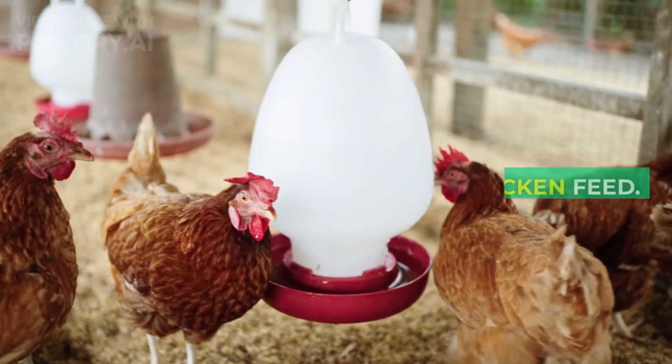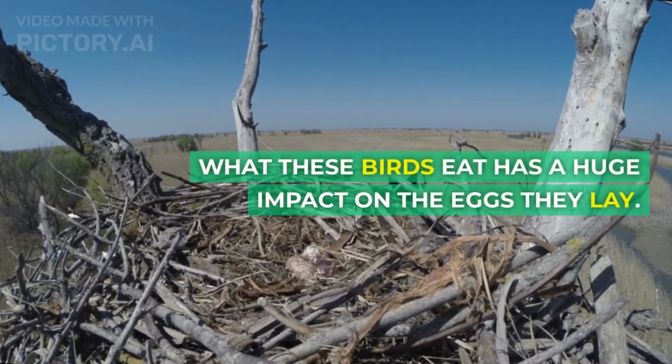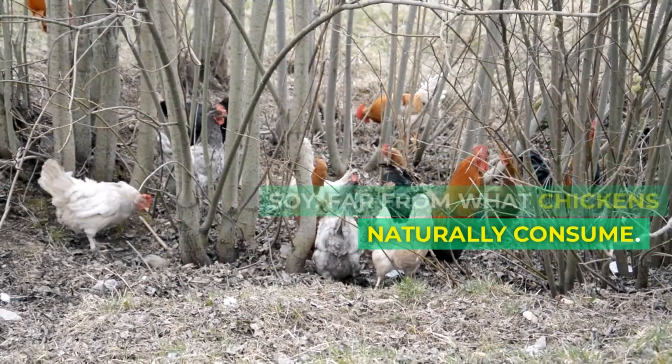The chicken feed dilemma. Let's talk about chicken feed. What these birds eat has a huge impact on the eggs they lay. Conventional chicken feed often includes GMO corn and soy — far from what chickens naturally consume.